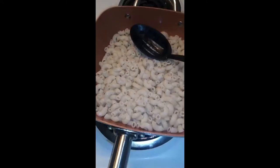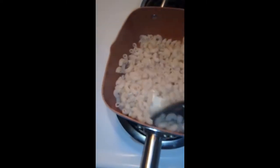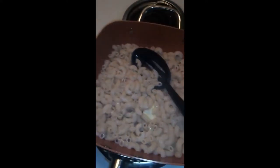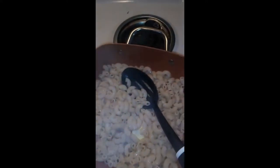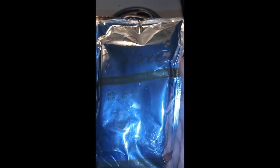I'm going to add a little butter to it and turn the temp down a little bit. Let's open up the cheese — it says Deluxe original cheddar cheese. Let's open that up and put it all in there with the macaroni.